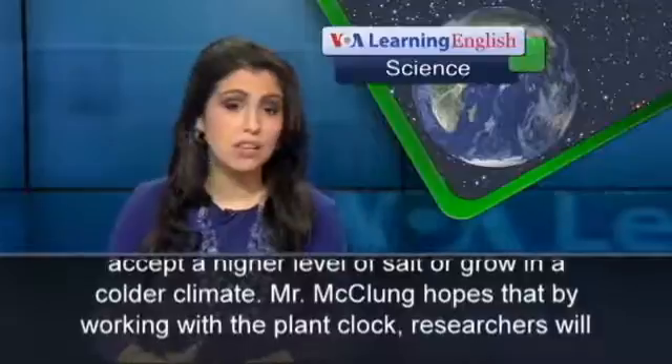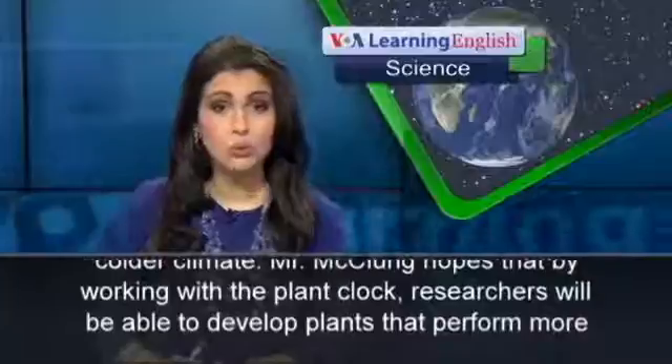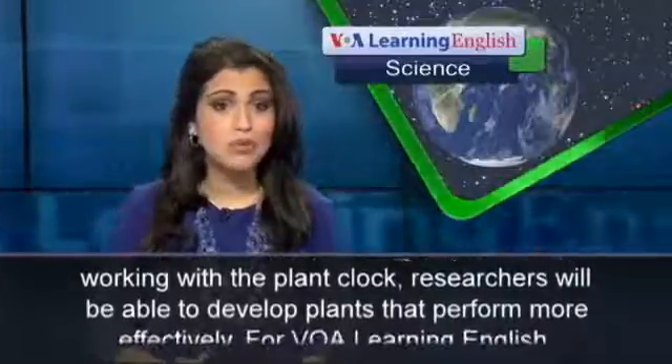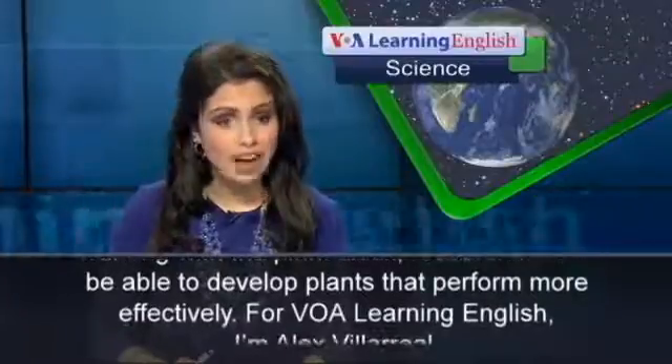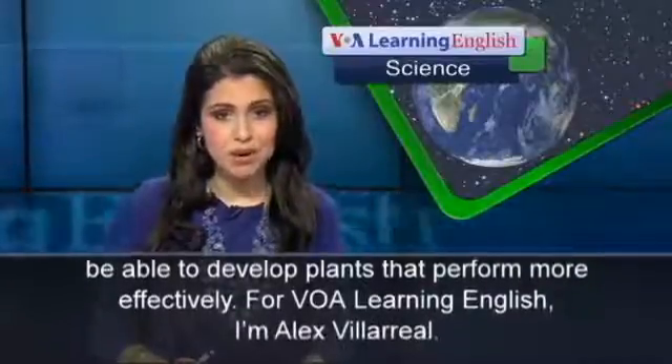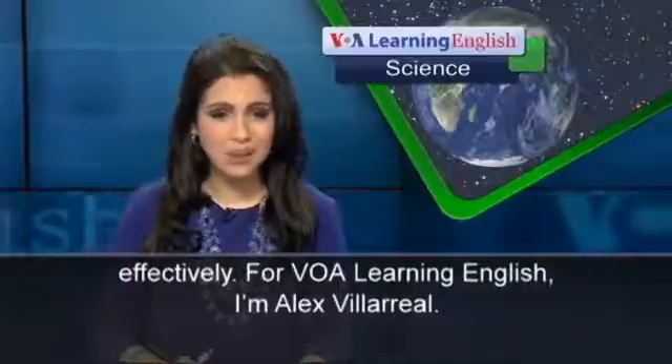Mr. McClung hopes that by working with the plant clock, researchers will be able to develop plants that perform more effectively. For VOA Learning English, I'm Alex Villarreal.